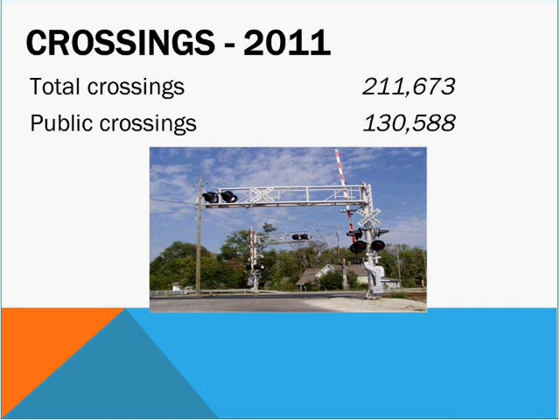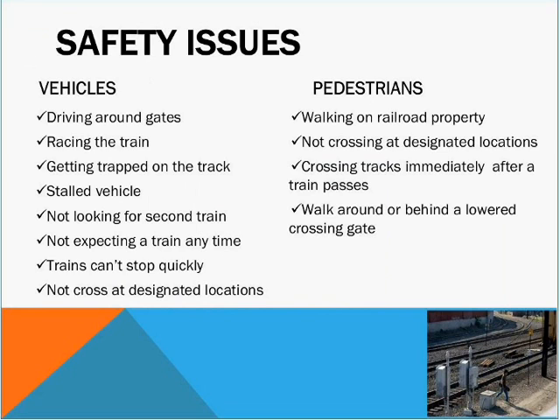There are in the United States a total of 211,000 grade crossings — slightly less than the 220,000 mentioned earlier, because every year there is an effort to reduce the number of grade crossings by closing some of them. Of those crossings, 130,000 represent public crossings and the other approximately 80,000 are what we call private crossings.